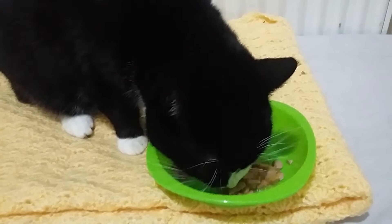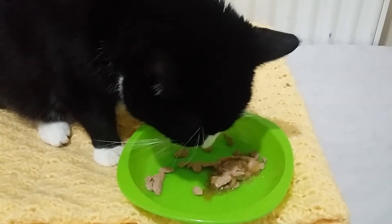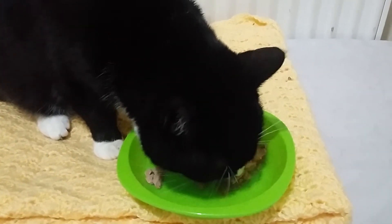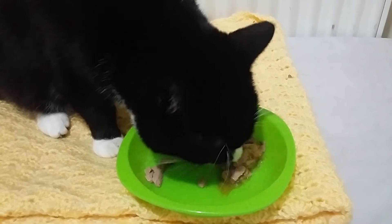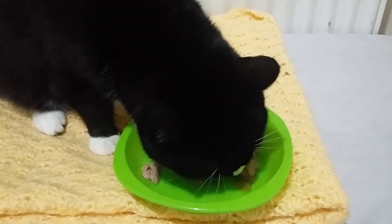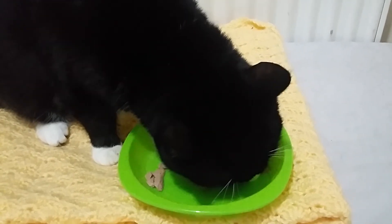I'm not really recommending Harbinger Down based on the story, because as I said, it's The Thing on a boat. And if you want to watch The Thing, watch the 1982 version. It's fantastic, it holds up — those practical effects are still incredible to this day.